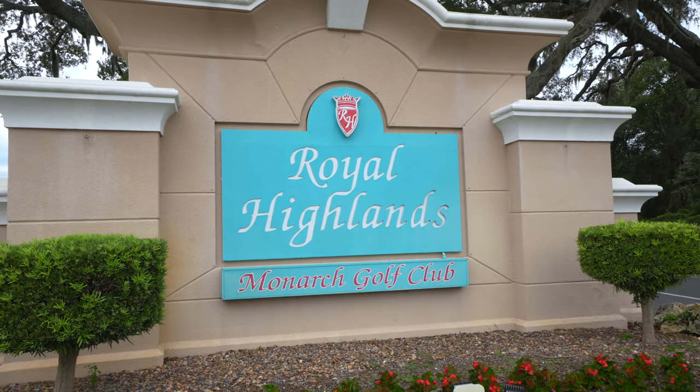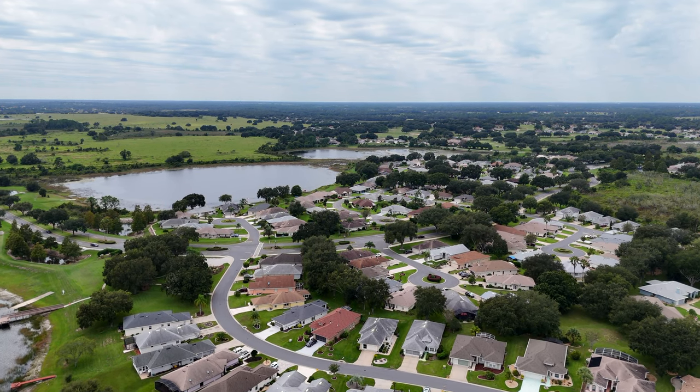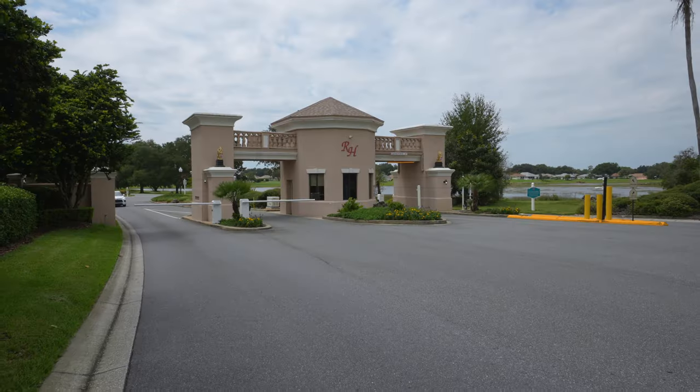Royal Highlands is a Pringle built community. There are two styles of homes: the CBS construction, which is your concrete block and stucco, and then your stick-built homes which have vinyl siding in various different colors.